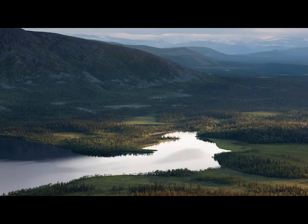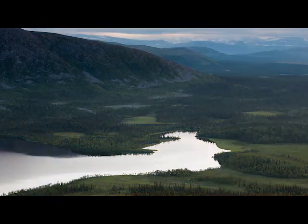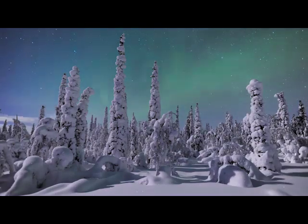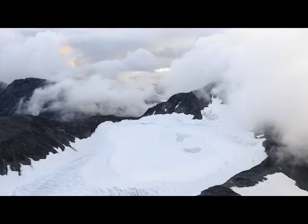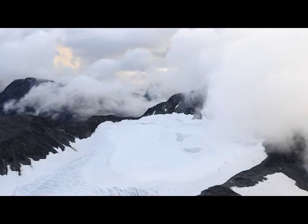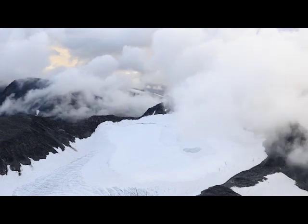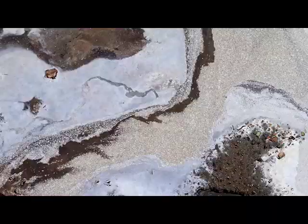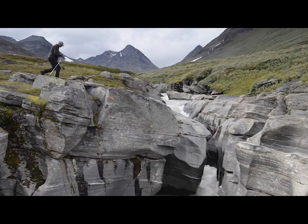There are no people around for miles and many places in Laponia are extremely hard to get to. But the Harburgs are familiar with this land, both its beauty and its danger. They know the challenges of traveling, living and working in an area that is completely untouched.